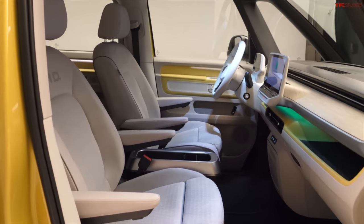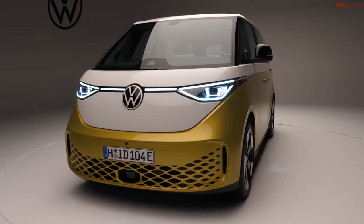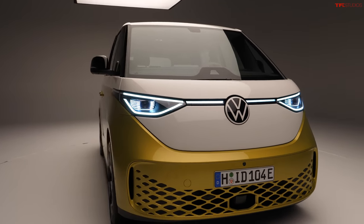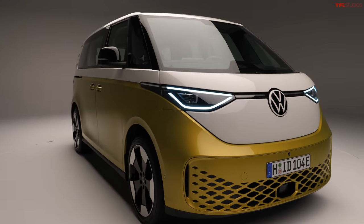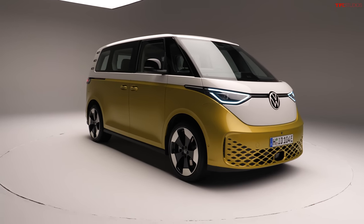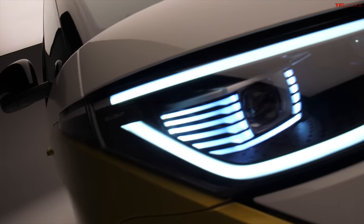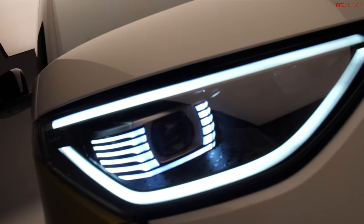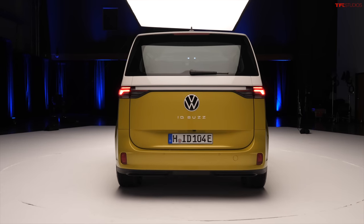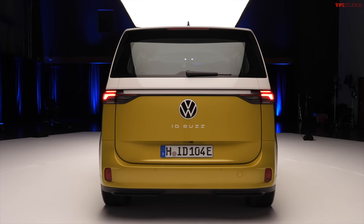That was a little bit of a tease - I just wanted to show you the inside of the ID Buzz because we've been waiting for that for a long time. But there are a ton of cool gadgets and gizmos and little easter eggs hidden throughout the inside - you're going to want to stick around for that. But before we get there, I'm going to walk you through all the exterior details and give you some specs. This is riding on Volkswagen's MEB platform, which is the same platform they're using in the ID4. It's rear-wheel drive, 201 horsepower, and 229 pound-feet of torque.